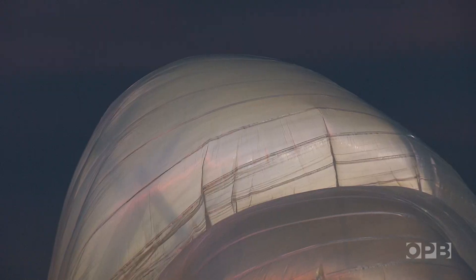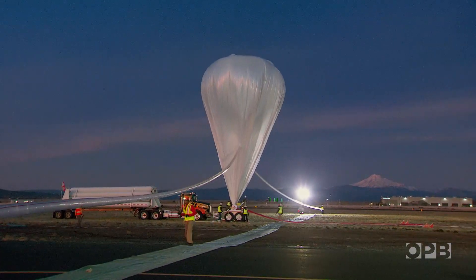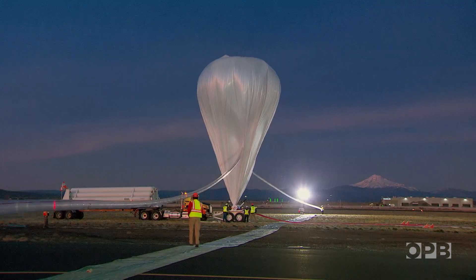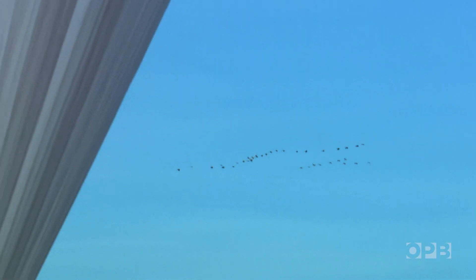Every 10,000 feet, that volume doubles. So the balloon that started looking kind of like a somewhat not-very-full bag, once it's up at 100,000 feet, looks like a stretched-out balloon. Quiet descends as the flow of gas stops.